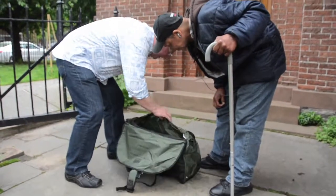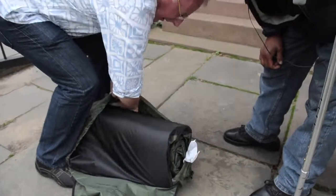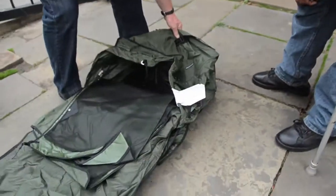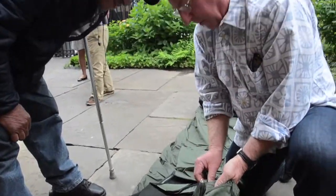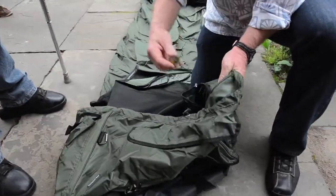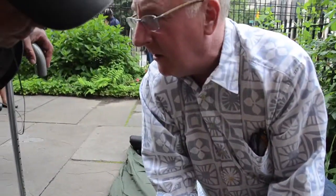The easiest thing to do is to just put your stuff in here. All you have to do is pull it out. So inside, there's a little secret pocket in here and there is a lock in here. So if you want to put some valuables in here — yeah!